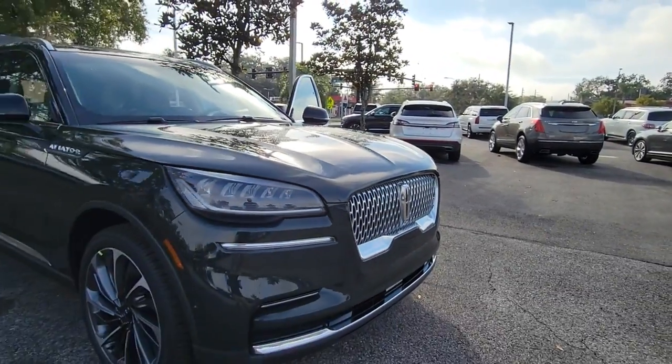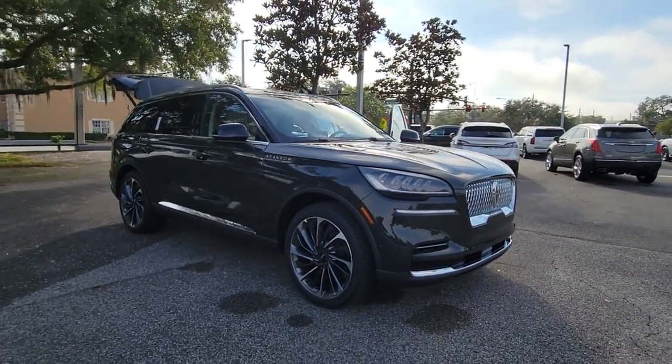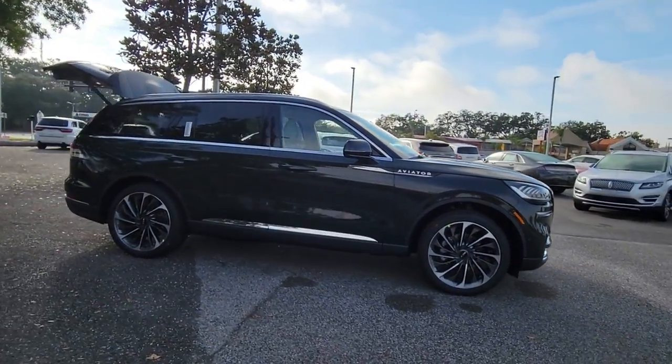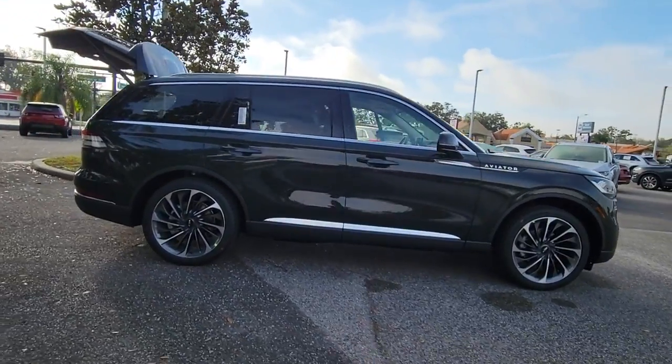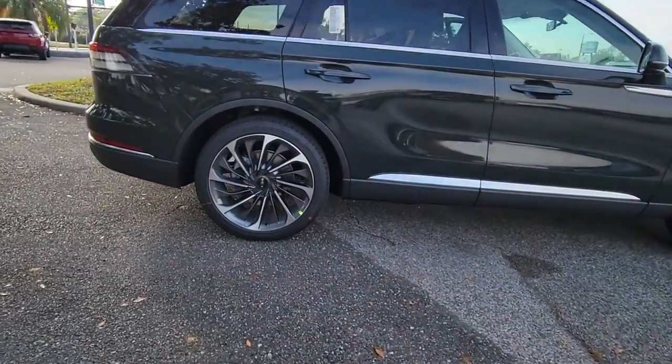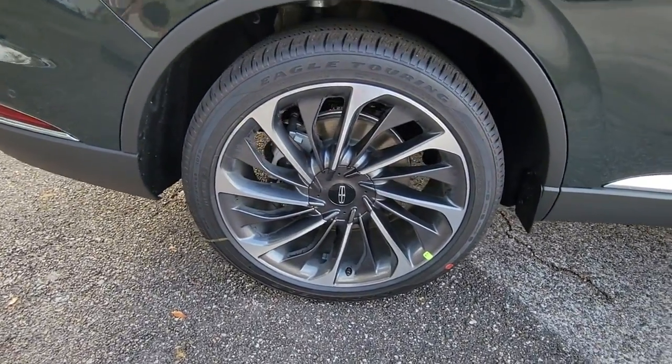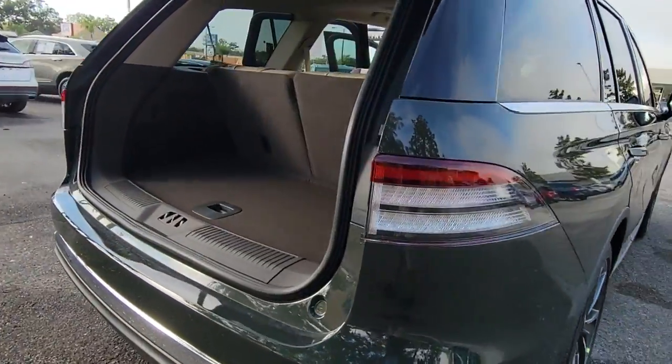Take a moment to check out the 2022 Lincoln Aviator. Here's a sleek and sophisticated Lincoln Aviator, the luxury midsize SUV that's configured for comfort and convenience. High on tech, low on stress, this thoughtfully stylish and versatile vehicle is poised to elevate your daily drive.